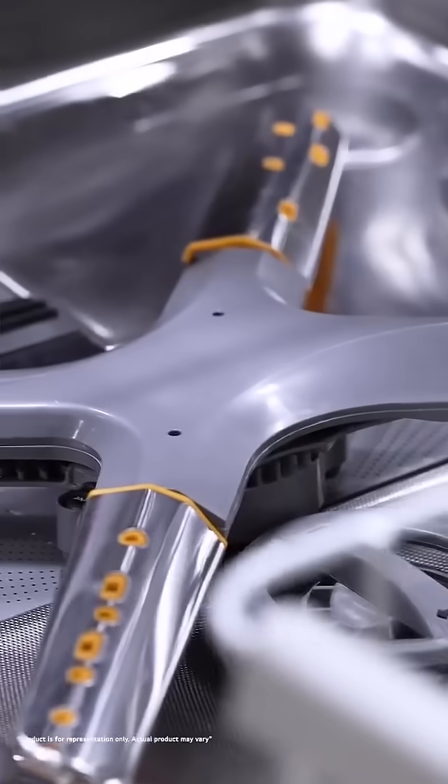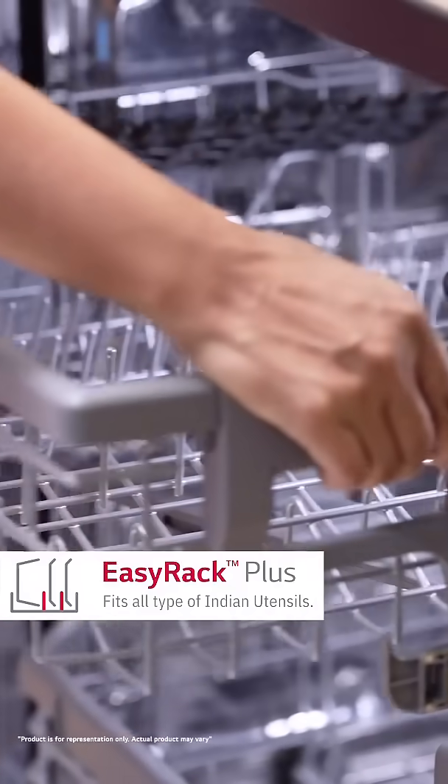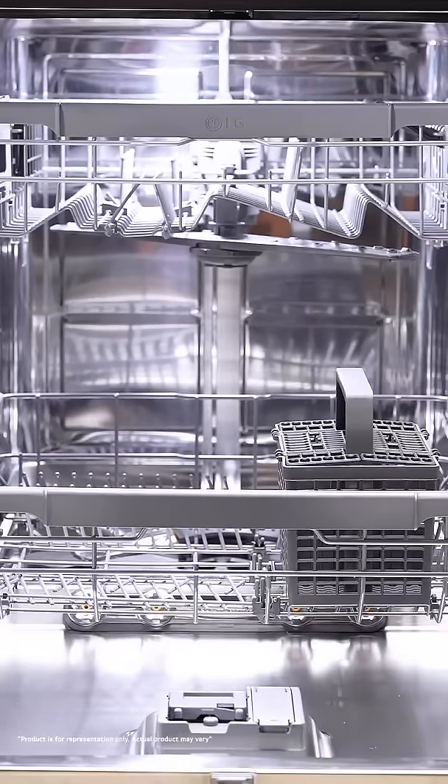It cleans off stains using multi-rotatory quad arms with powerful jets. And thanks to its adjustable rack, it accommodates all types of Indian utensils too. I never compromise on good design, and thanks to this beauty, I don't have to.